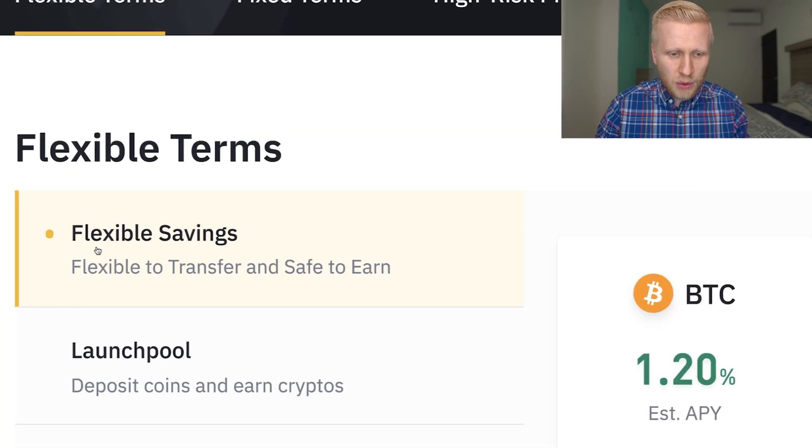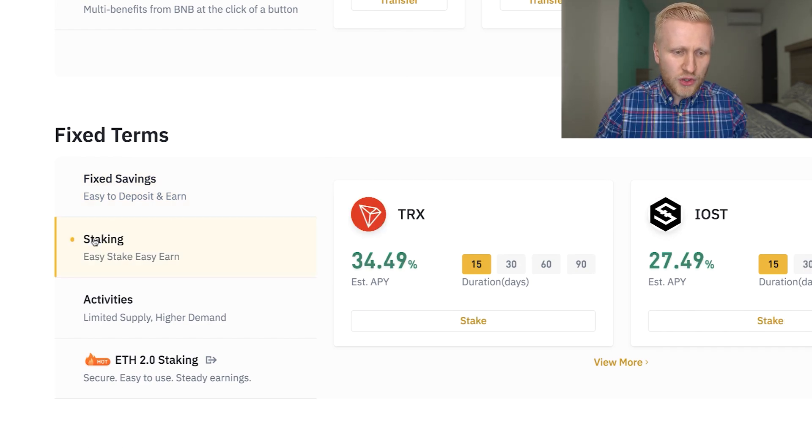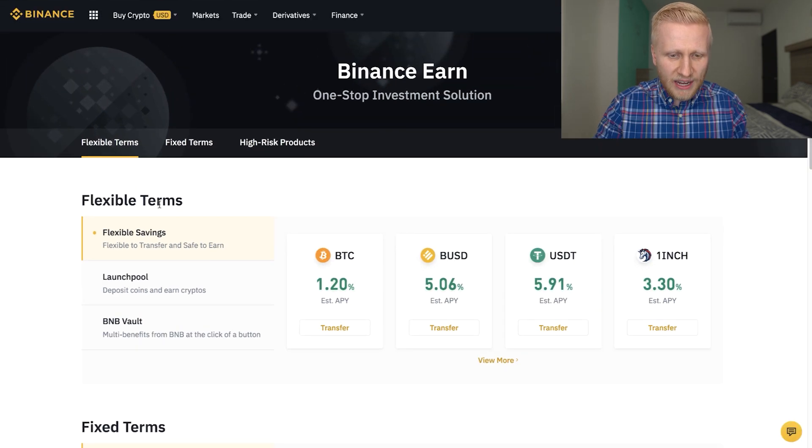In this video, we focus on making money with Flexible Savings and Fixed Savings. I will also compare those a little bit to Staking, because you learned in my other video how you can make money with Staking on Binance, and there are a couple of differences.